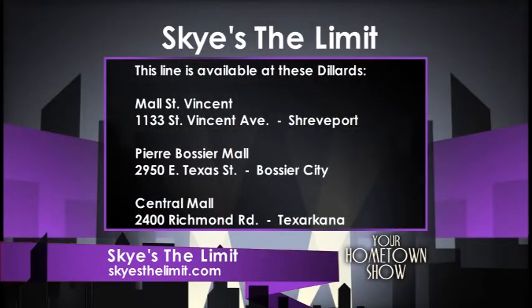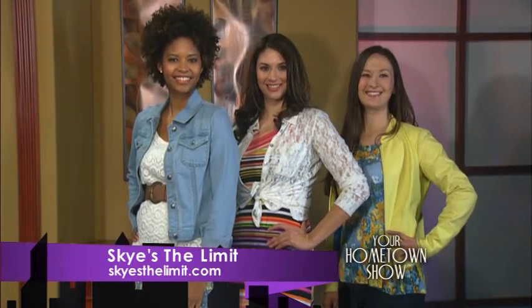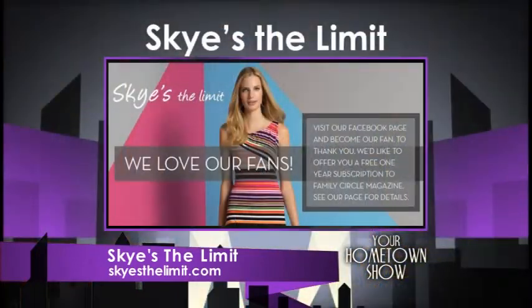Let's talk about where we can find this line. It is at Dillard's, but a limited number of Dillard's — available here in Shreveport, Bossier City, and also in Texarkana. These are very affordable pieces. Most of the pieces run under $50 on average. The other great thing is it's all about easy care and easy wear — most of these pieces can go in the washer on a gentle cycle, throw them in the dryer on tumble dry low, pull them out promptly, and no dry cleaning needed.